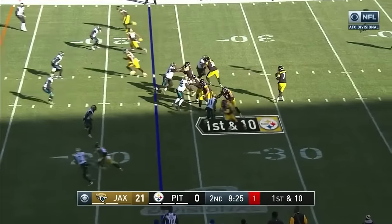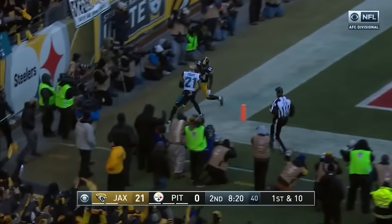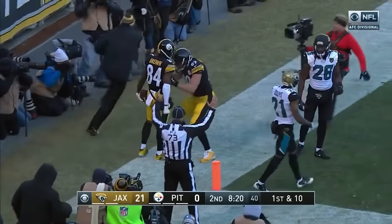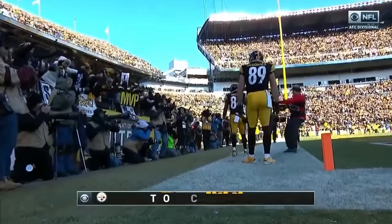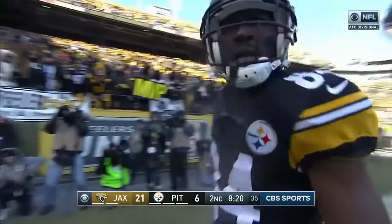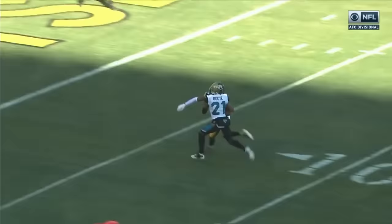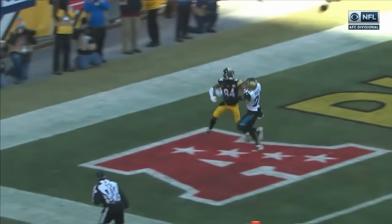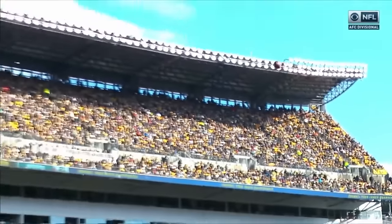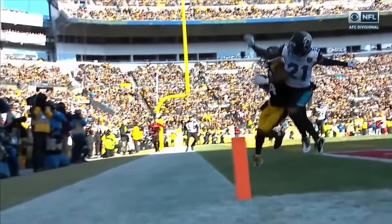Now from the backfield from the gun, Roethlisberger steps and fires to the end zone — it's caught! Antonio Brown, touchdown Steelers! Another unbelievable catch by Antonio Brown. But the confidence that Roethlisberger has in Brown is unmatched — you can't get better coverage than that. Watch the subtle move there by Brown.